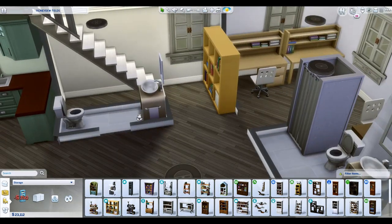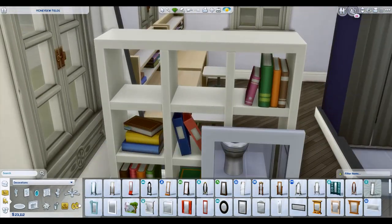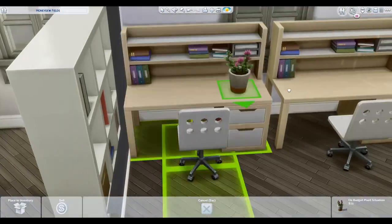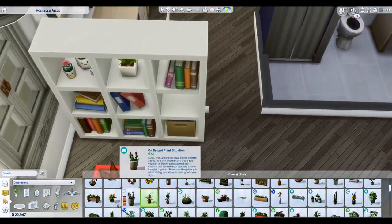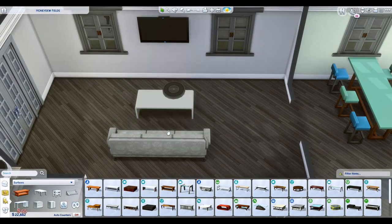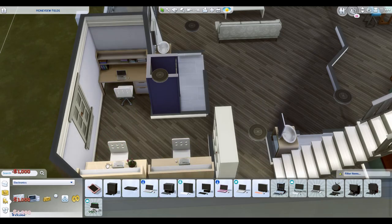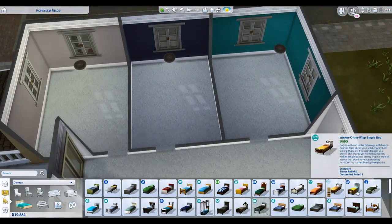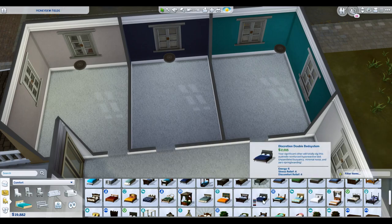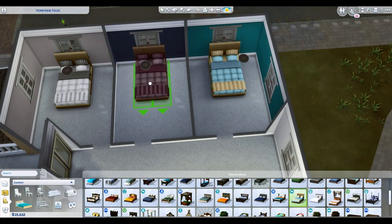There is laundry here as well because I was going for a more realistic vibe. I don't know why I feel the need to add laundry for what's basically a near-dorm setup, but it just feels right. I'm really happy with how this house finally came together.